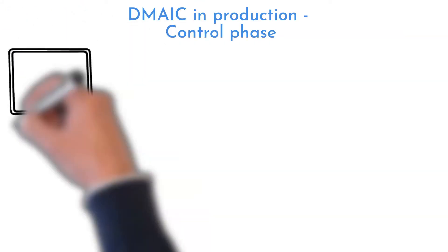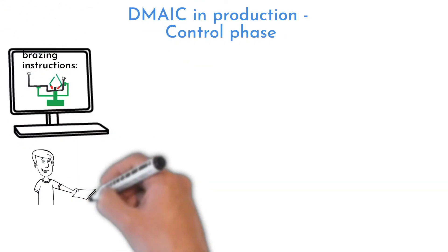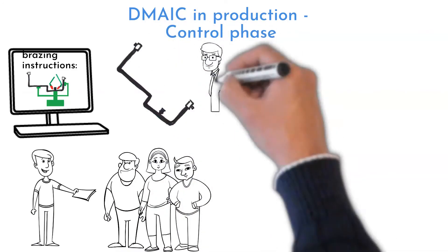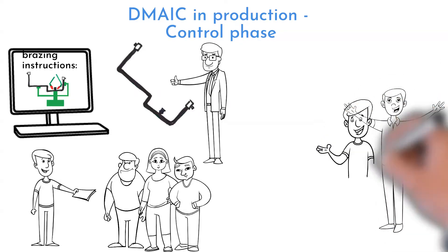To sustain the changes, new instructions with pictures were made and operators were trained. Technicians making changeovers are now responsible for producing the first approved part, which must be signed off by the quality department.